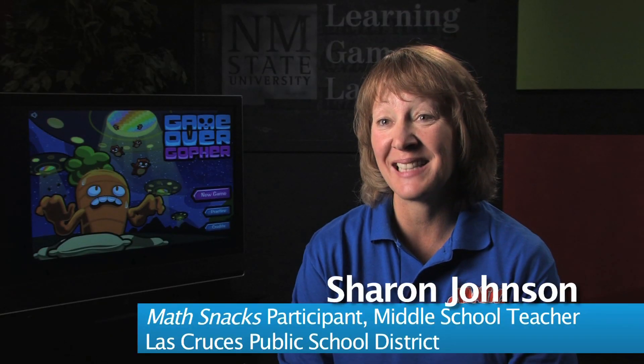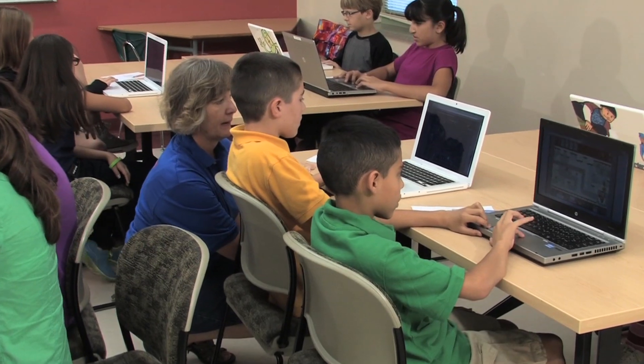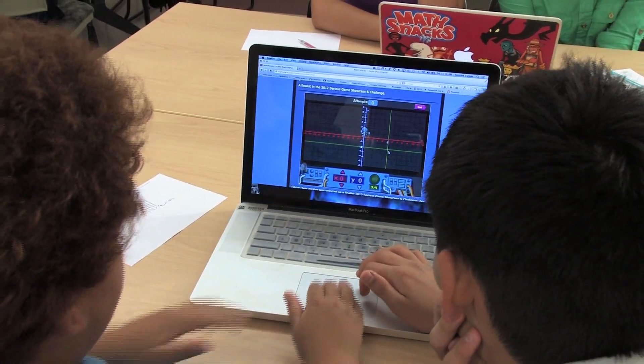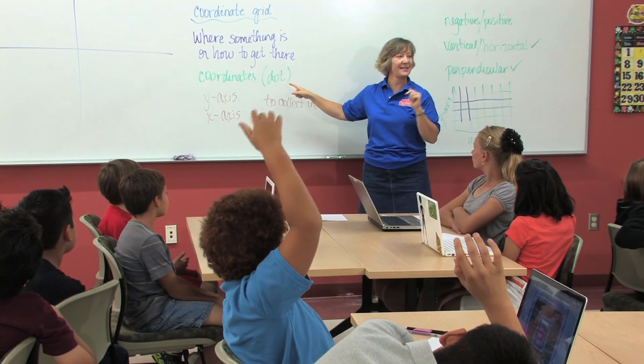I use the animations of MathSnacks. The kids are so excited about it. I use the games, the video clips — all of it ties together, and it supports what I'm already teaching in my classroom. It supports my learning goals for my students, and it ties them perfectly with Common Core.